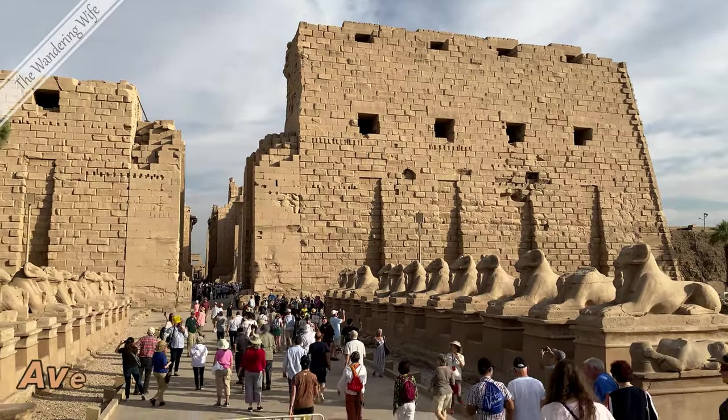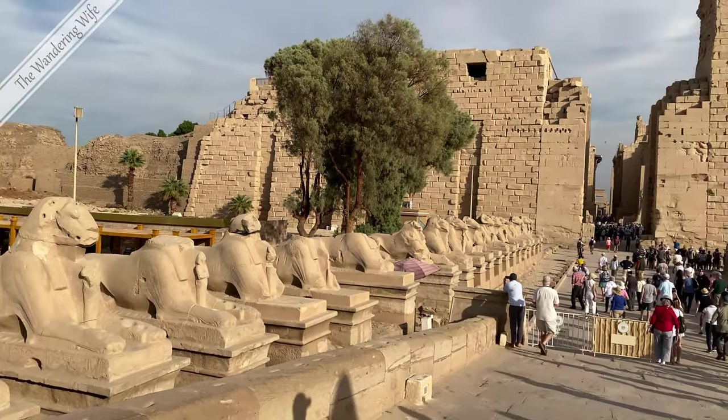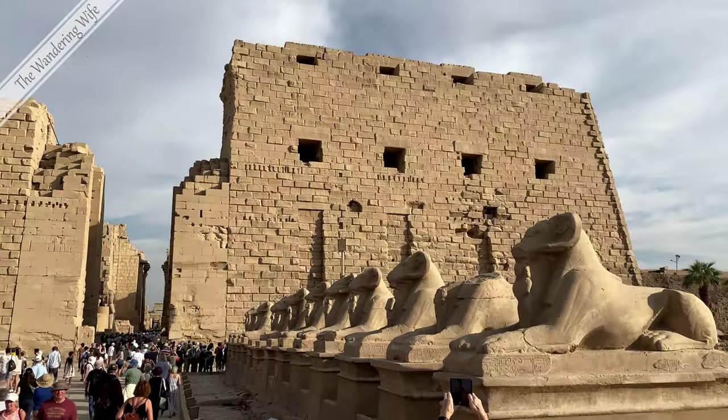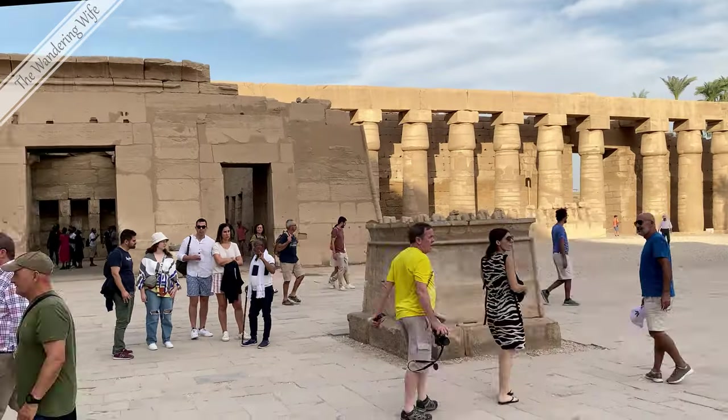You enter the Temple of Karnak via the Avenue of Sphinxes, flanked on both sides by ram-headed figures. The Avenue once ran three kilometers, connecting Karnak to the Luxor Temple.